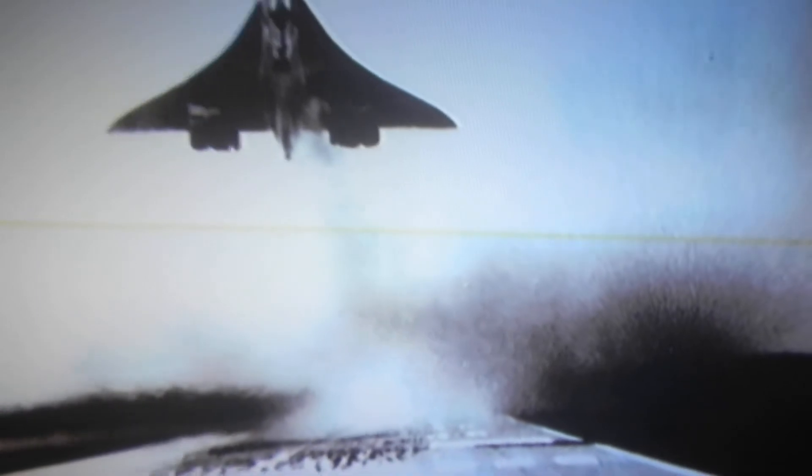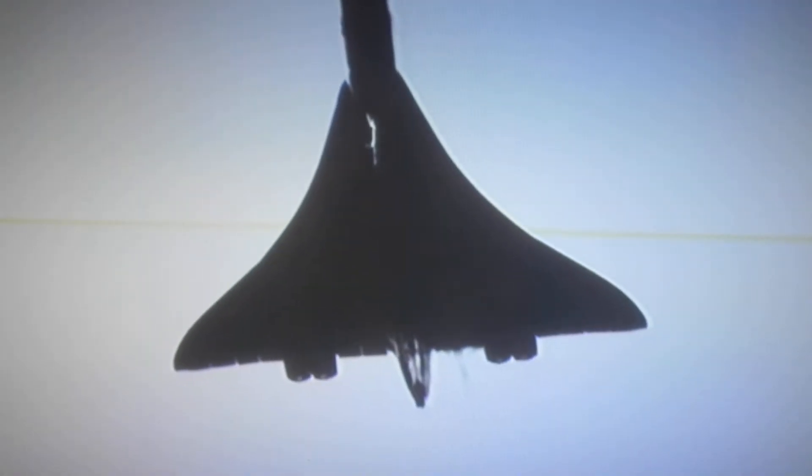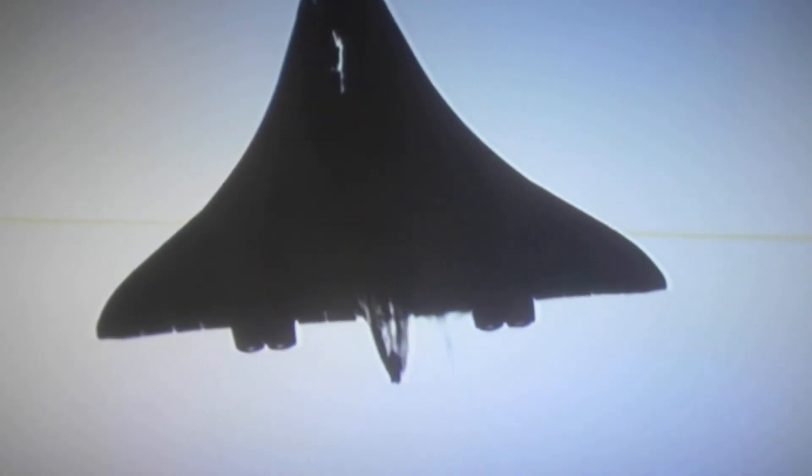The plane violently slowed down. Photographs taken at the time show fuel spilling from the aircraft. Two tires had exploded, and wheel shrapnel had penetrated the wing. With a shattered undercarriage, the Air France pilot made a difficult landing.